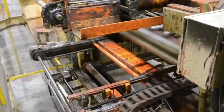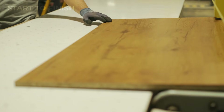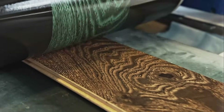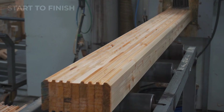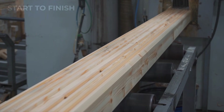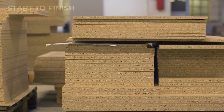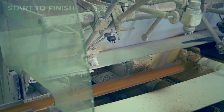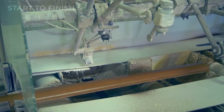Once the pieces are perfected, the forming stage begins. For engineered products, individual boards or veneer sheets are arranged in specific orientations, then pressed together using industrial adhesives. Controlled pressure and temperature shape the material into panels, beams, or specialty components with remarkable uniformity. This is how products like laminated beams, structural panels, and composite boards achieve their strength and stability. Finally, the refined pieces pass through quality coating and sealing lines, where protective layers of resin, oil, or clear finish are applied. These coatings enhance durability, prevent moisture damage, and give the wood its final polished appearance.